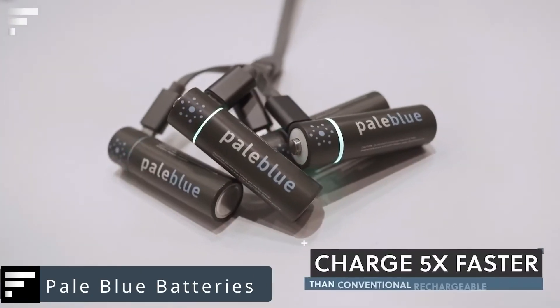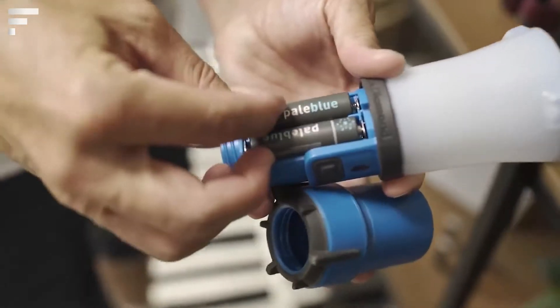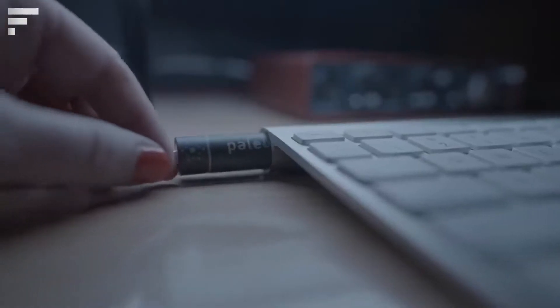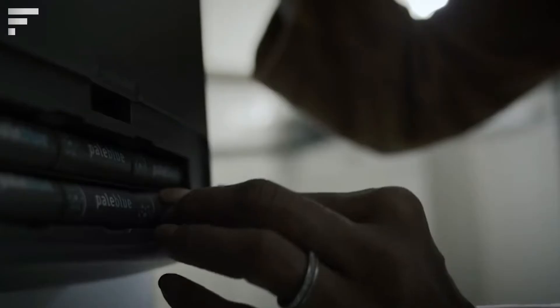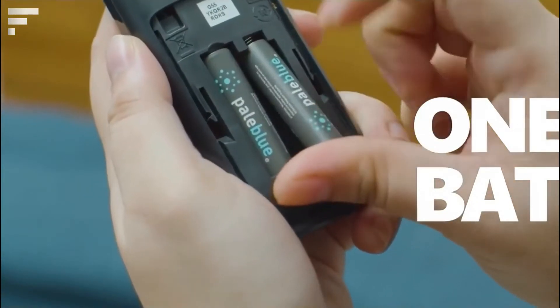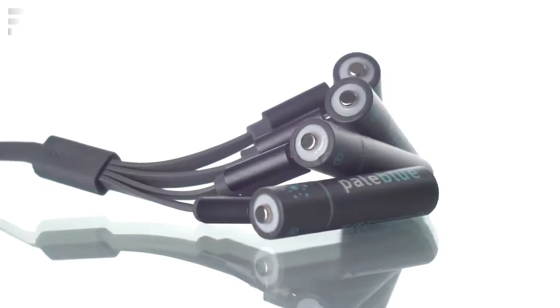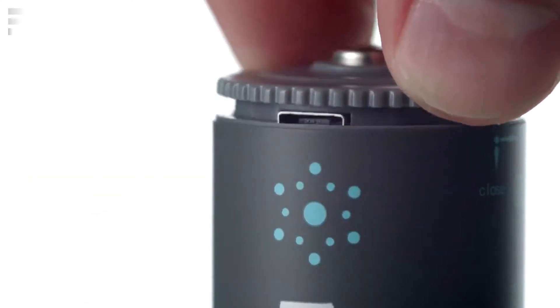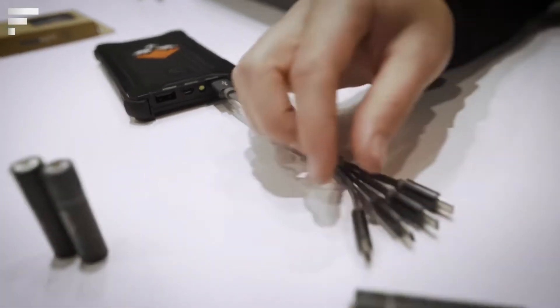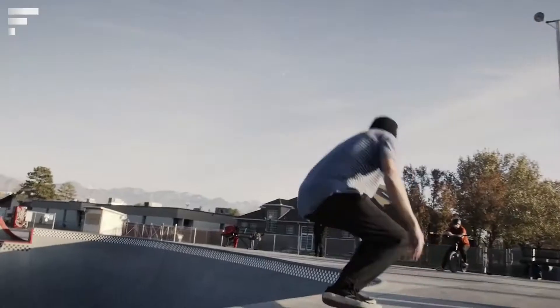Pale Blue Batteries — what can save you both time and money? The answer is Pale Blue batteries. These are rechargeable batteries that can be charged up to five times faster than conventional ones. An added benefit is that they don't drain when not in use, which sets them apart from the competition. In total, one Pale Blue battery can replace over a thousand disposable batteries, which benefits both the environment and your wallet.